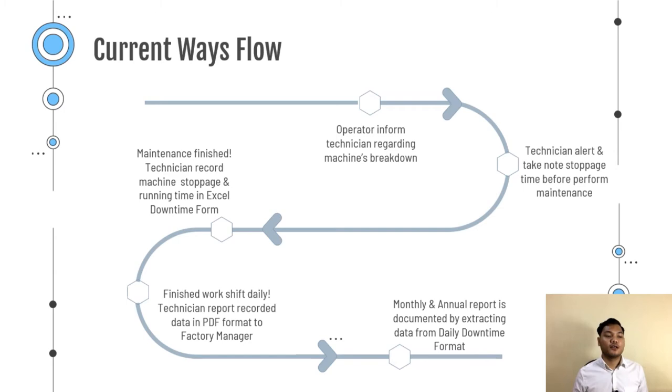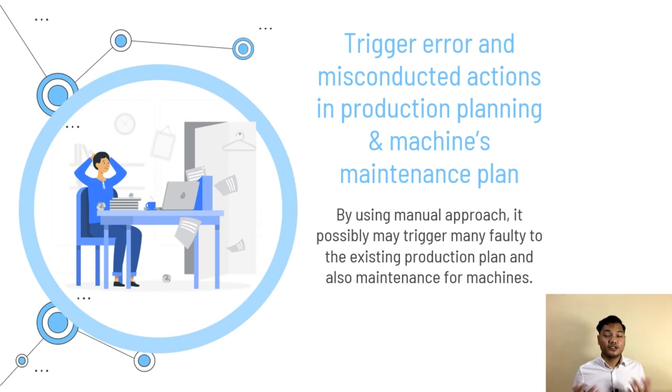After that, the technician will come and take note of the stoppage time before performing maintenance. After finishing maintenance, the technician needs to record the machine stoppage time and running time in Excel format at the PC station. After finishing one shift, the technician needs to report the recorded data in PDF format to the factory manager. For monthly and annual reports, it is documented by extracting downtime data from daily to monthly records. The second problem is that using a manual approach can potentially trigger many faults in the existing production plan and maintenance schedule.